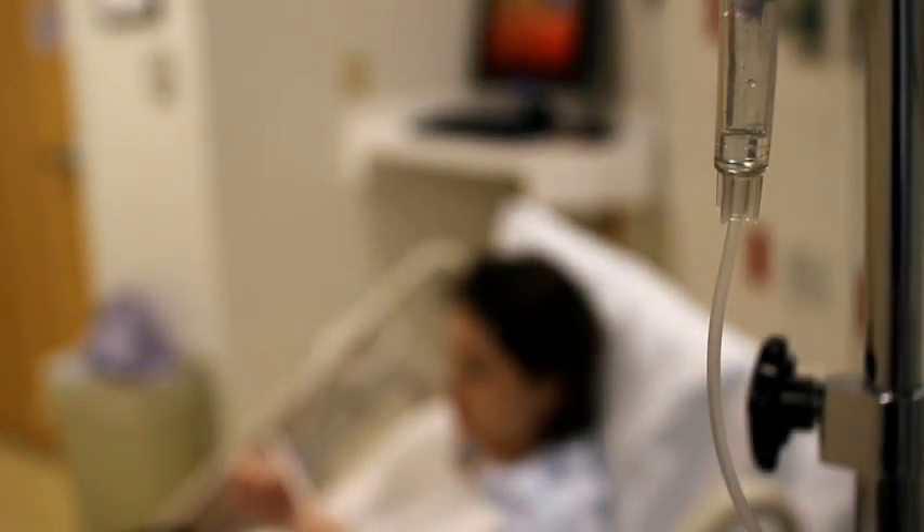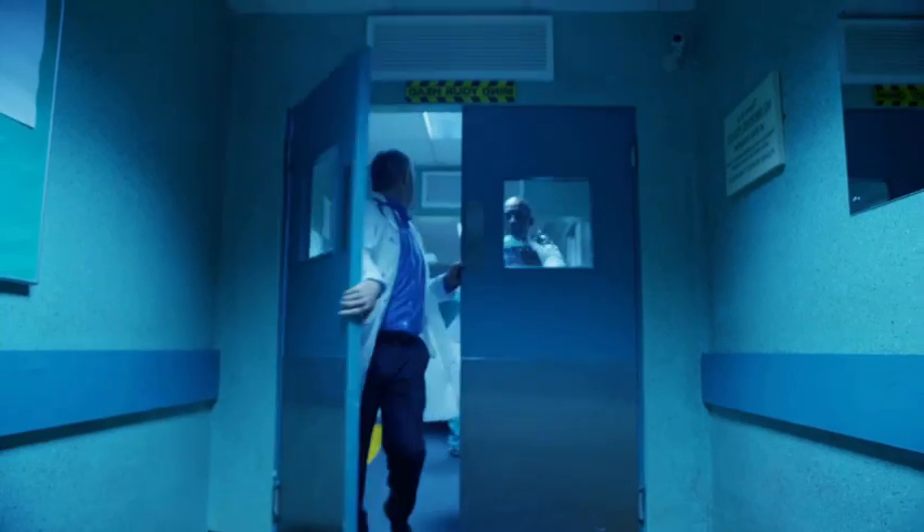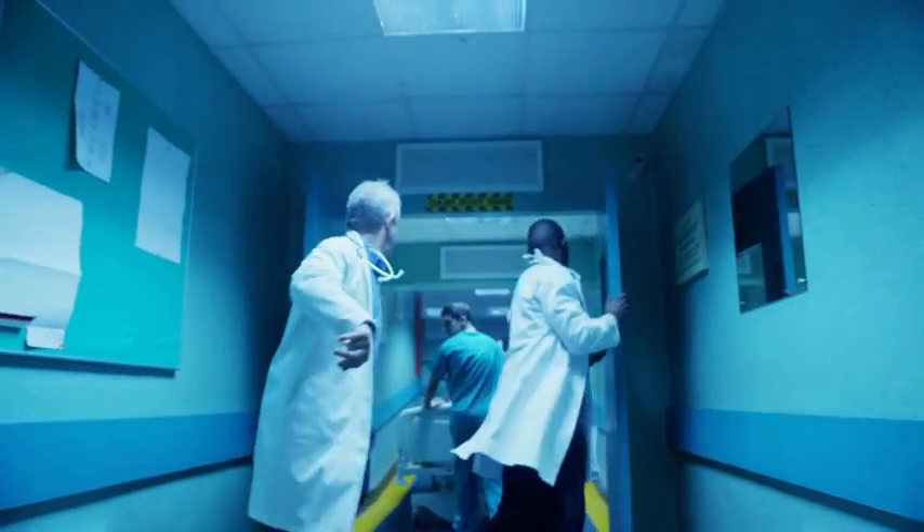Post-transplant care remains one of the most challenging areas of modern medicine. Patients have to be treated with anti-rejection medications, and these drugs compromise the immune system, seriously increasing the risk of life-threatening infections.